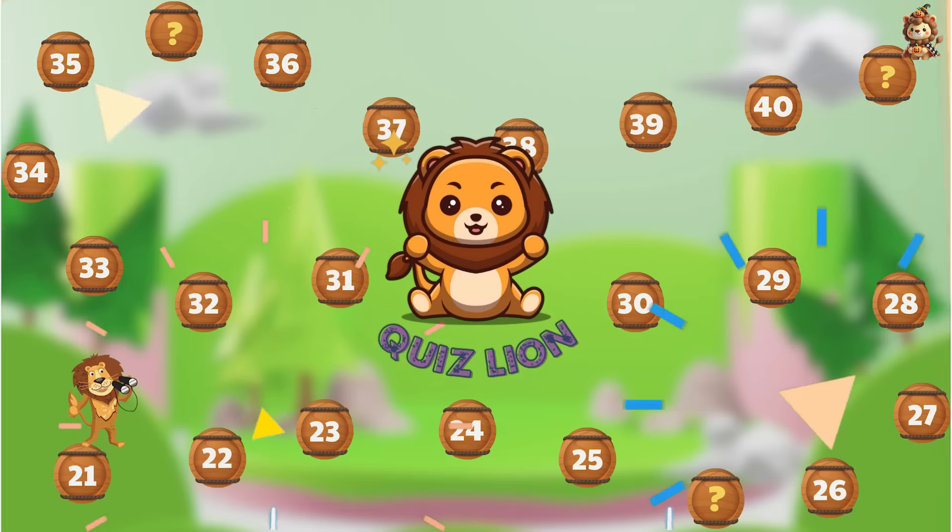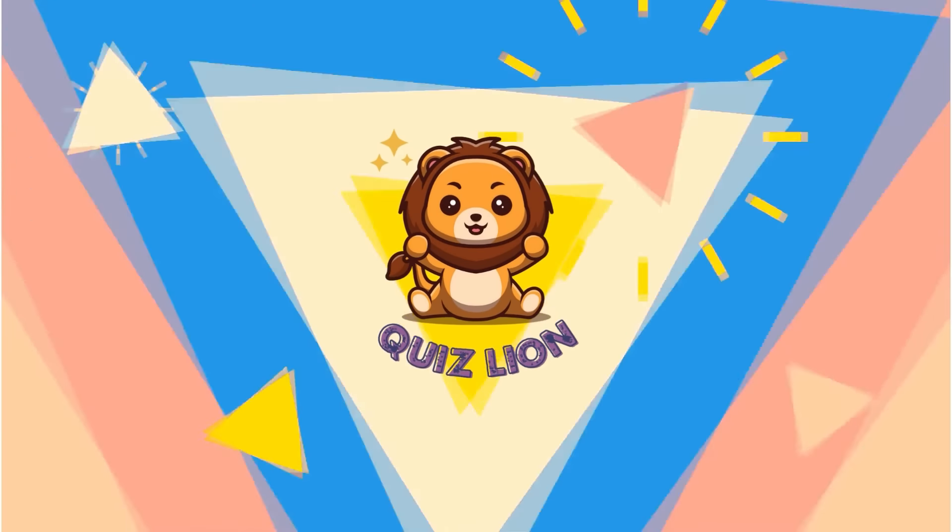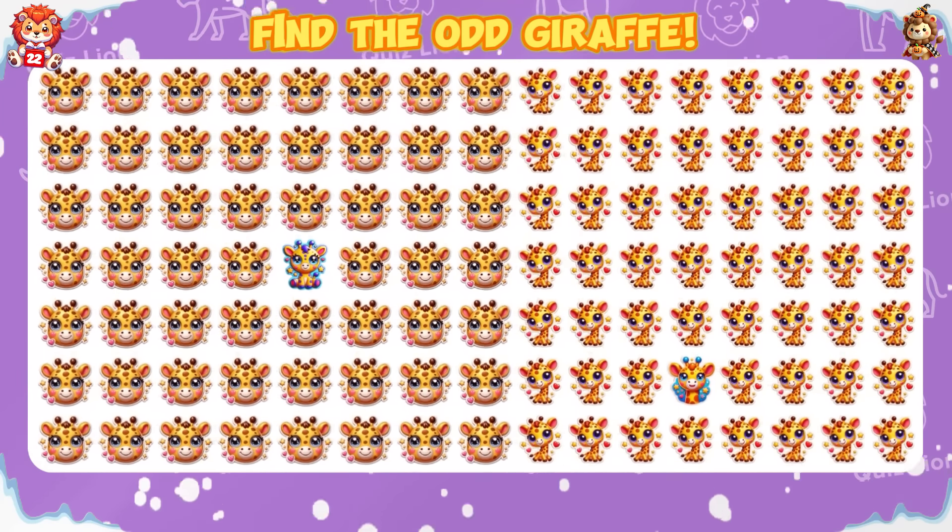It's great that you completed question 21! Let's move on to question 22. Find the odd giraffe.